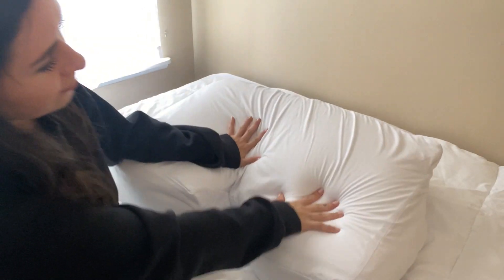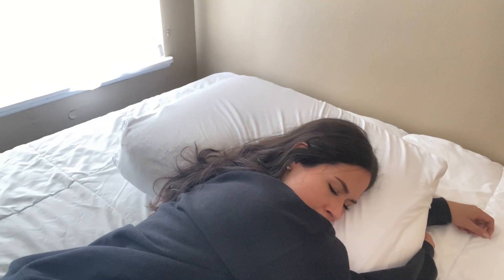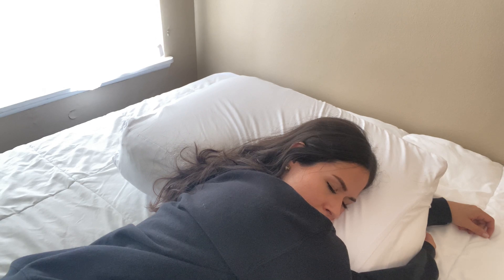So if you're someone who has trouble sleeping or hasn't found the right pillow, I highly recommend giving this one a try. You literally have nothing to lose and better sleep to gain. Check it out at WifePillow.com.